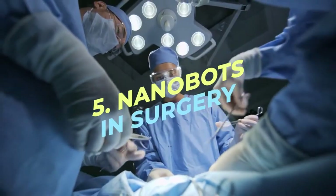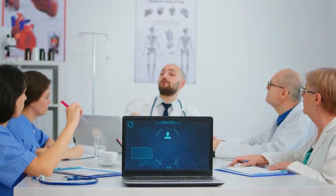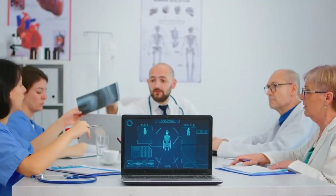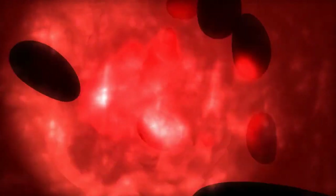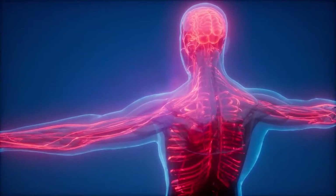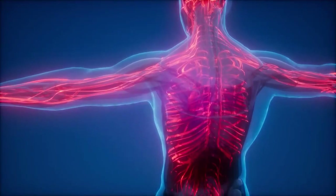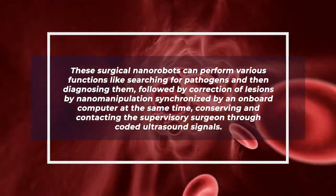Number 5: Nanorobots in Surgery. This is the very first application of nanorobotics that will be entering your body. Surgical nanorobots are introduced into your body through vascular systems and other cavities. These nanorobots act as semi-autonomous, on-site surgeons inside the body, and they are programmed or directed by a human surgeon.